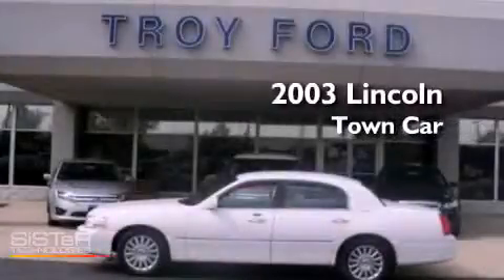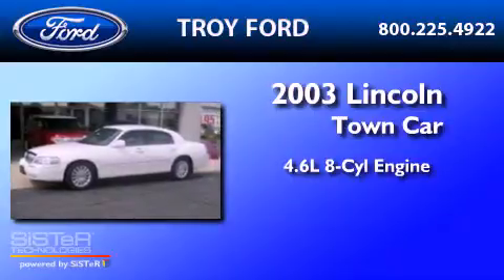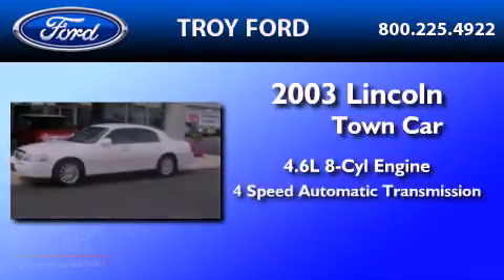This is a 2003 Lincoln Town Car. It features a 4.6-liter, eight-cylinder engine and a four-speed automatic transmission.